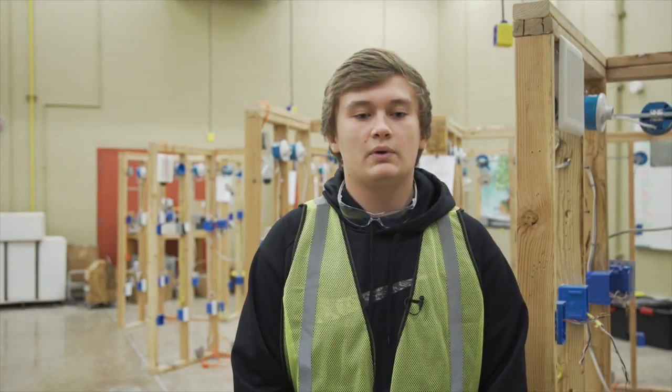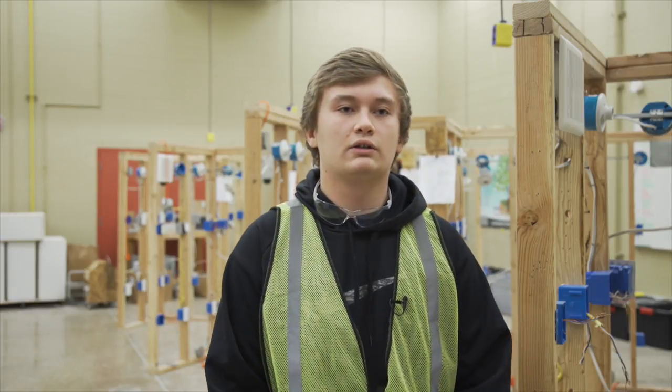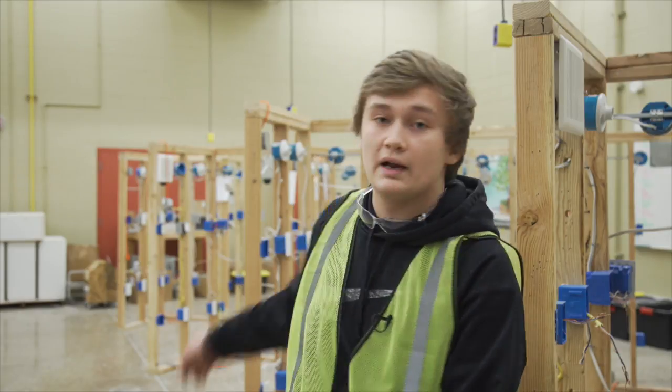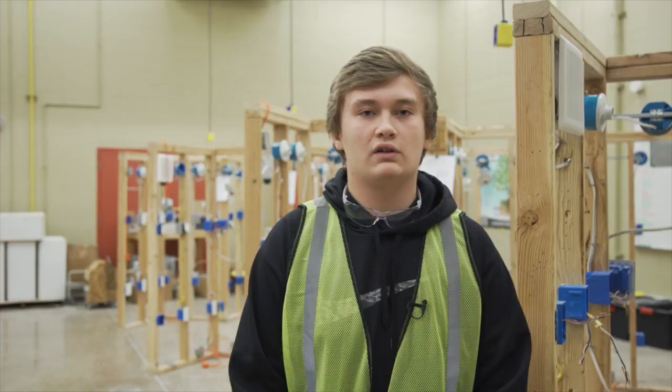I'm studying at Oakland Technical Campus in the energy electrical program. We do residential wiring and learn the basics of energy and stuff like that. We also do a little bit with breakers and we're going to go more in depth on the basics of residential wiring.